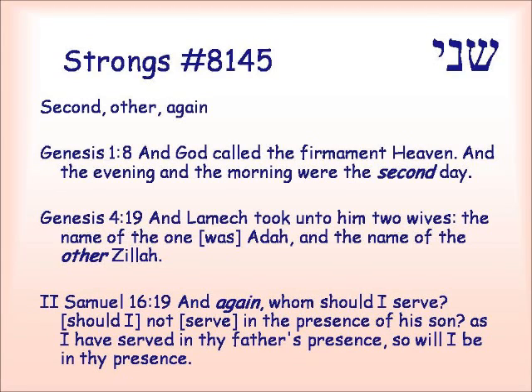Now this root, shani, also has another meaning: a second, or other, or again, or some kind of doubling. Genesis 1:8 — 'And God called the firmament heaven, and the evening and the morning were the second day.' So outside of the vowels, these two words look exactly the same, and we will see what their relationship is. Genesis 4:19 — 'And Lamech took unto him two wives. The name of one was Adah, and the name of the other, the second one, was Tzila.' 2 Samuel 16:19 — 'And again, a second time, whom should I serve? Should I not serve in the presence of his son, as I have served in his father's presence?'